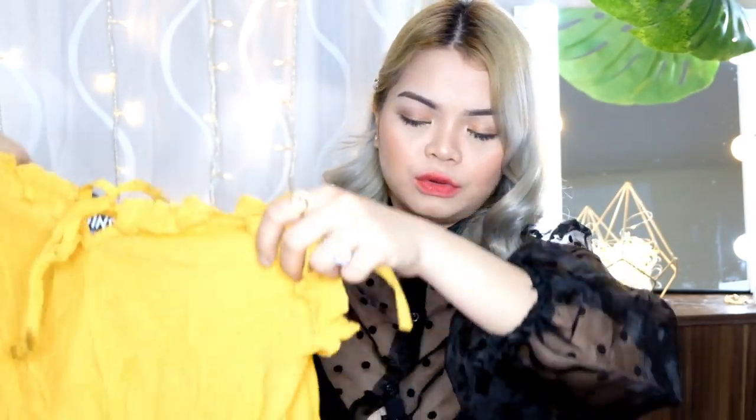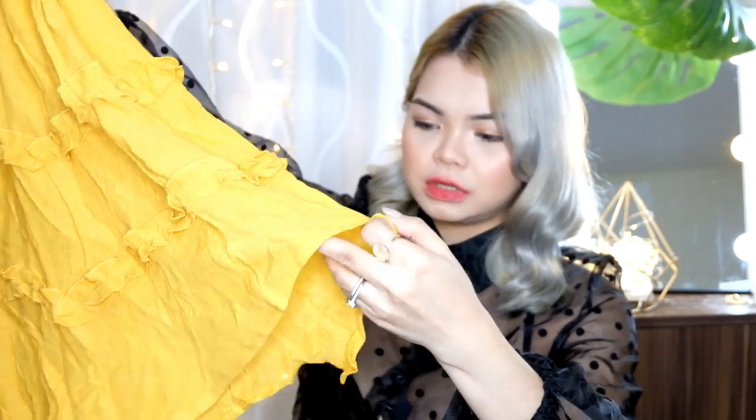Mga mems, bibilisan ko na lang to ha, kasi medyo madami. For the next item — medyo disappointed ako dito kasi sobrang nipis nya. Akala mo may mga lining pa to, wala. Pero cute naman sya — cute yung style nya. Yellow sleeveless lang sya, tapos may parapol sya dito sa ilalim — hindi sya pantay-pantay, may paribon sa harap, super flowy. Nice pa rin sya kapag casual-casual lang, pero hindi sya pwedeng pang holiday outfit.